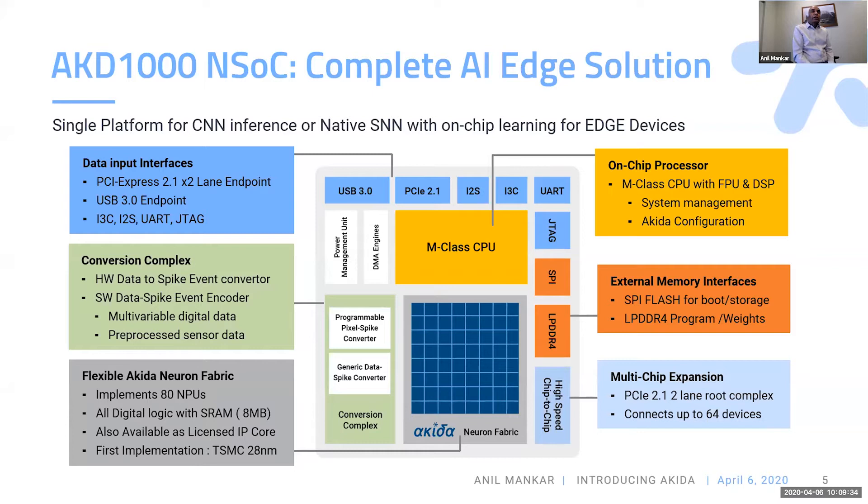The on-chip event generator will take frames from a standard camera and convert those into events, or it can take standard data from audio, other sensors, or data from PCIe and USB and convert those into events. Having converted all data into events, we run the complete neural network processing on the available NPUs on our chip. If the network you are using doesn't have enough NPUs on our chip, there is chip-to-chip communication where multiple chips can be connected, and events from one NPU in one chip can be transmitted over a high-speed multi-chip expansion bus.